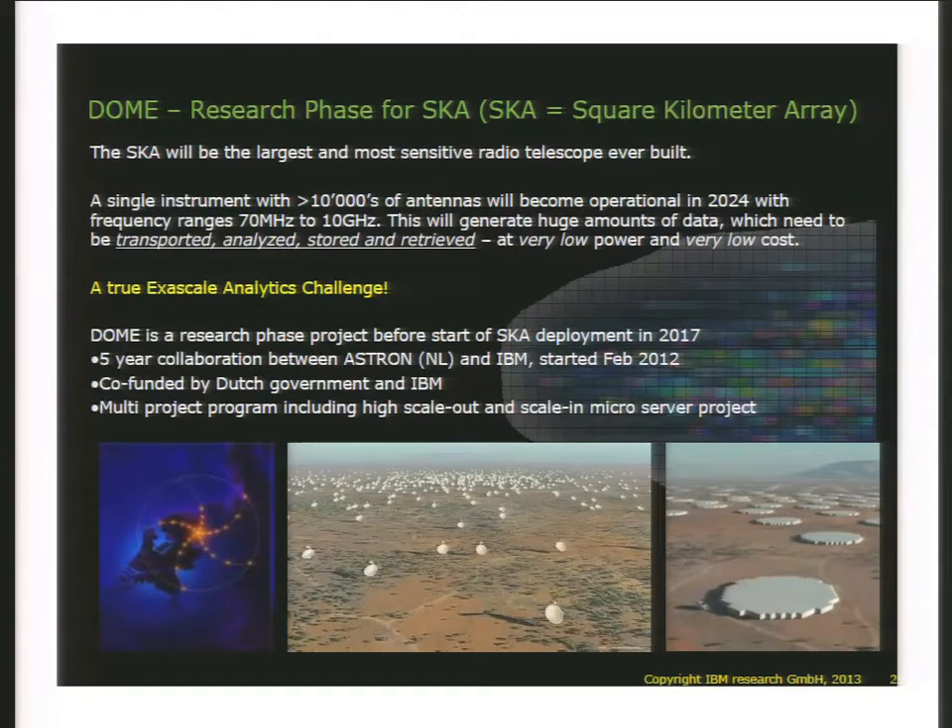Today we don't know how to build this instrument in a cost-effective way, but this is a big data on steroids program. The data needs to be sampled, transported, analyzed, stored and retrieved, all in real time. Only when you get the final petabyte per day do you want to store it — there is simply no way to store intermediate results, it's just way too much. The processing being done is basically beamforming and correlations — really large FFTs — so it's signal processing.